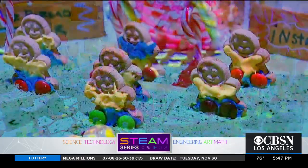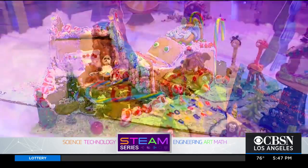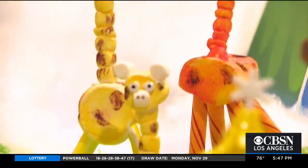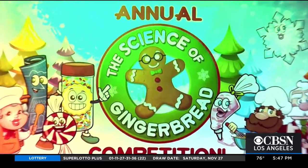A soccer field filled with gingerbread players, a monster truck garage built by a four-year-old, a zoo for exotic animals made from gumdrops and taffy — all among the entries in a Science of Gingerbread contest.